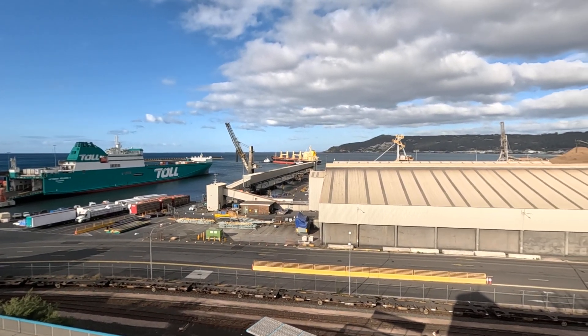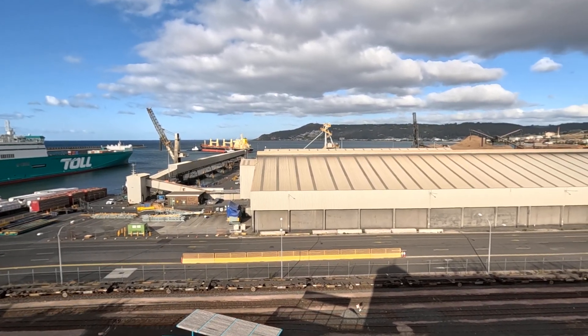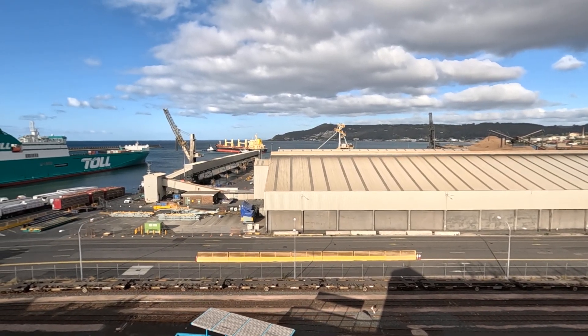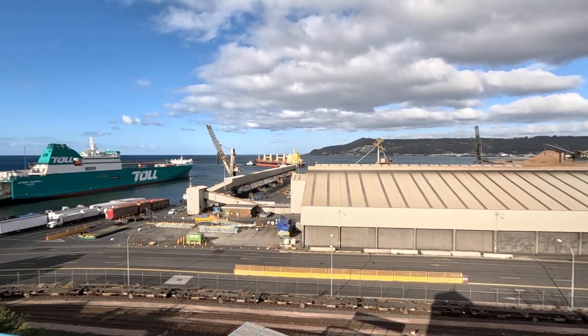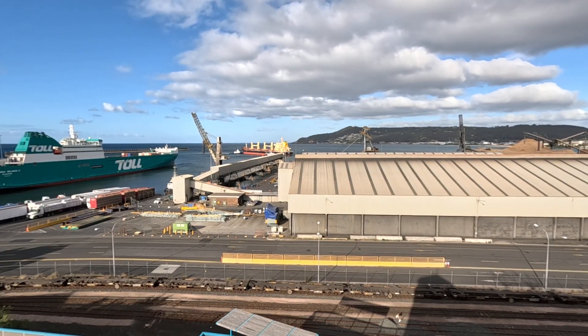The ship is not backing in where I was hoping it would — it's going in behind this building here. We'll watch it as far as we can see. Two tugs are connected and they're basically nudging it along now.